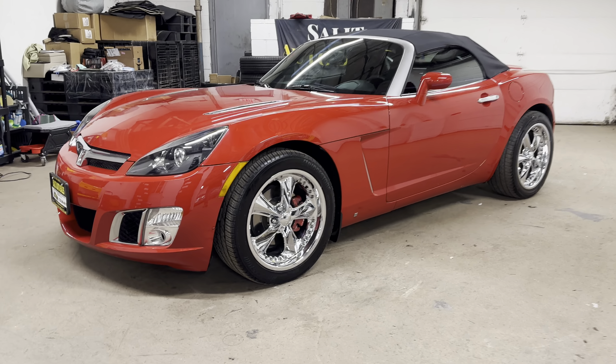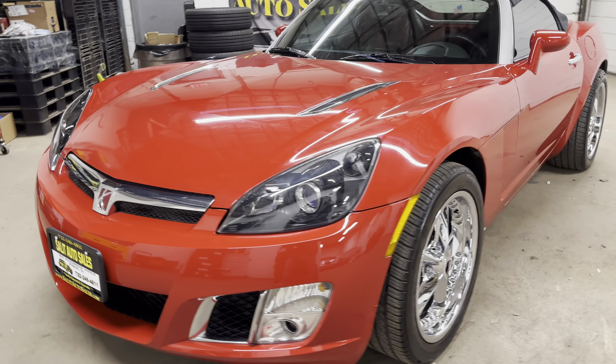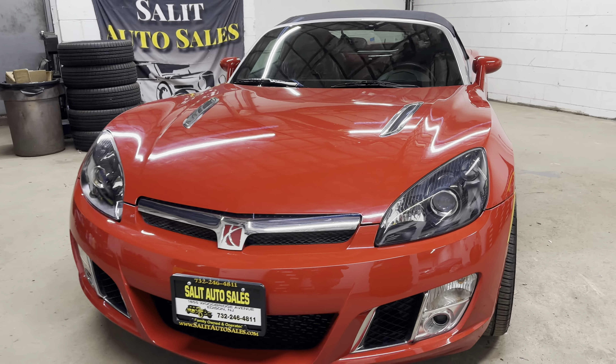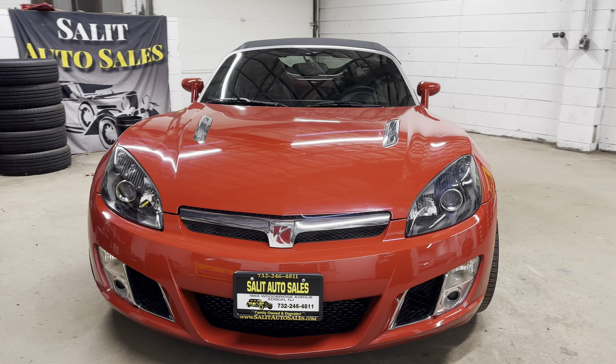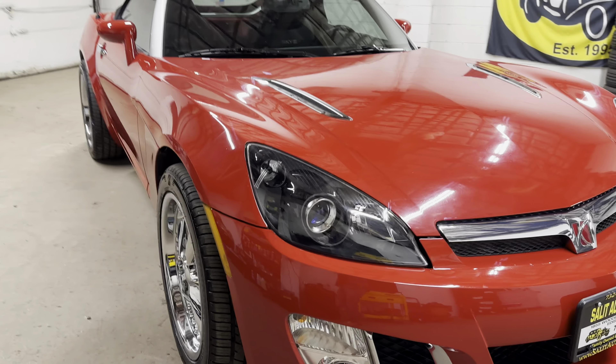Thank you for stopping by. Welcome to Salad Auto Sales. Today we're taking a look at a 2007 Saturn Sky Redline. You have the turbo, 22,000 miles on it, automatic transmission, and it's a non-smoker.